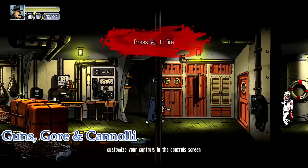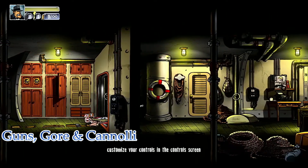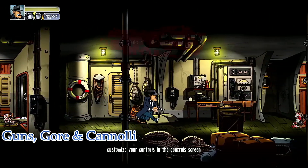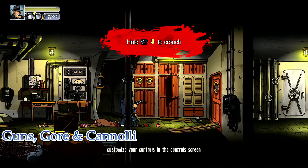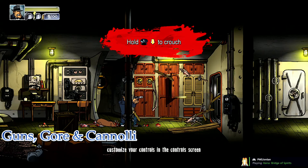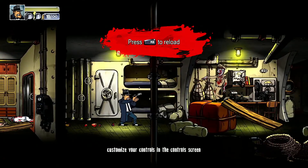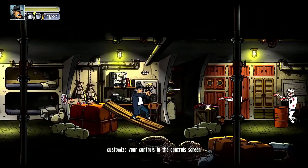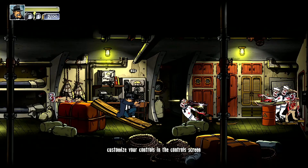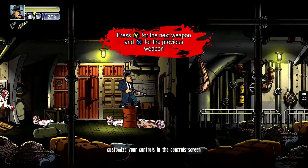My first pick is Guns, Gore and Cannoli. This side-scrolling shooter slash platformer came out in 2015. It's available on basically every platform. I happen to play it on PC in 2017, and I've been playing it again recently on the Steam Deck and I absolutely love this game. Set in 1920s Prohibition, you're a mobster named Vinny. You arrive on this boat — this is actually the intro of the game — and your boat gets infested with zombies, then you get stuck in a city that is stuck in a zombie apocalypse.